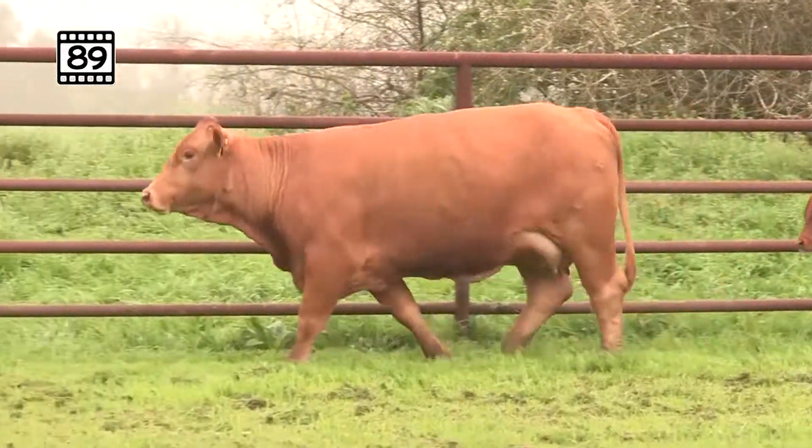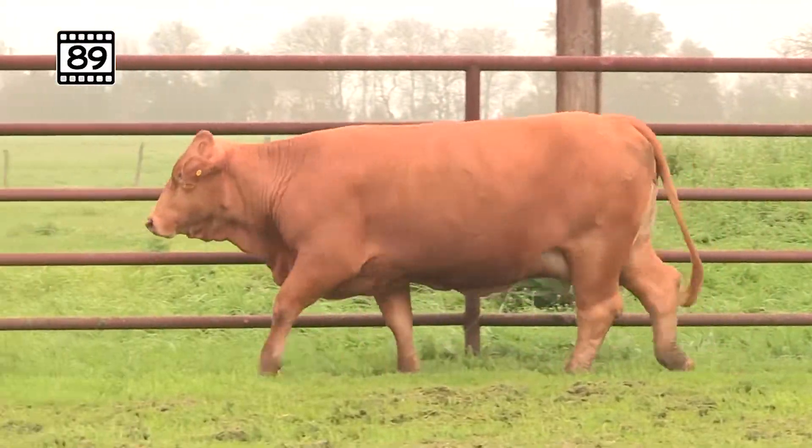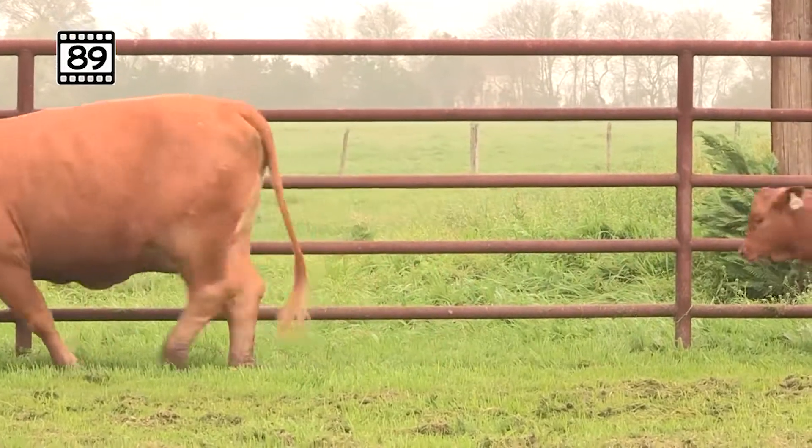Here we've got a tremendous power cow with an outstanding heifer calf at side. This is a top pick, Lot 89.